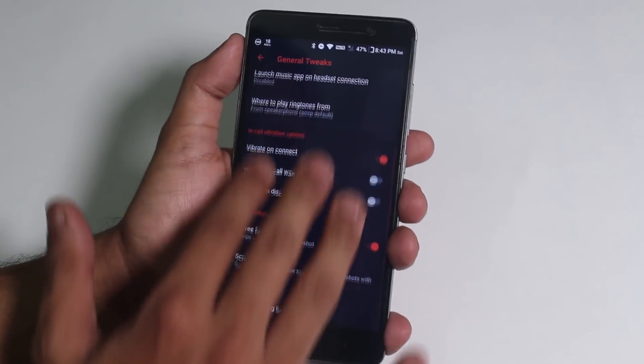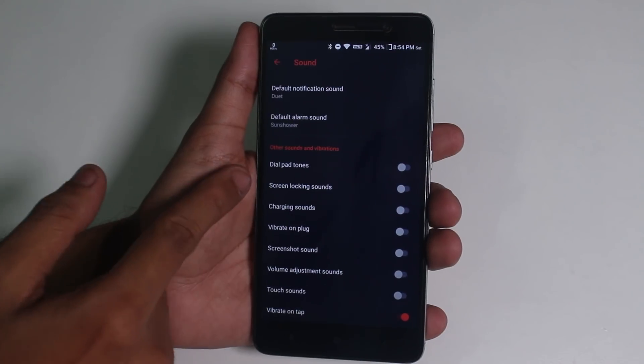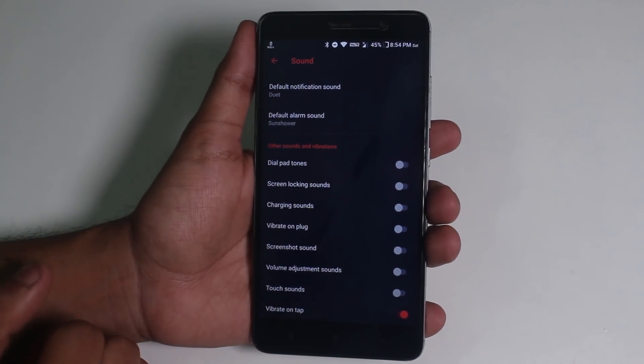While taking a screenshot using the three-finger gesture, the phone also scrolls — that's an issue. Also, if the phone is in Do Not Disturb mode and you take a screenshot, it still makes the screenshot sound. But the good thing is you can go to sound settings and manually disable it, so after doing that the sound doesn't appear — not a big problem if you disable the sounds.